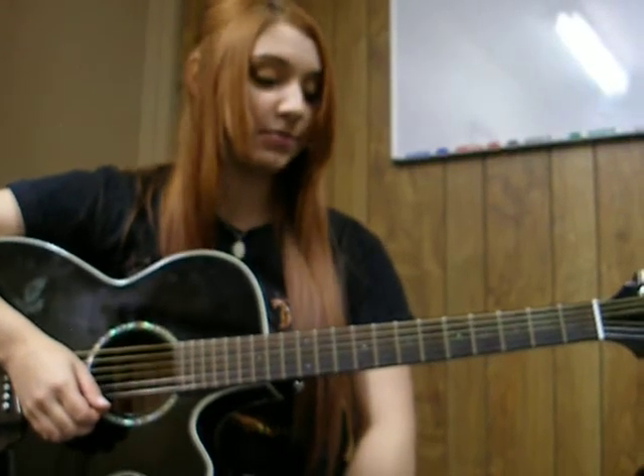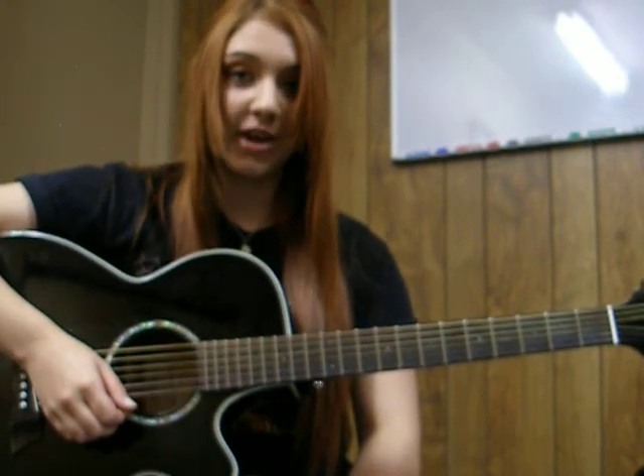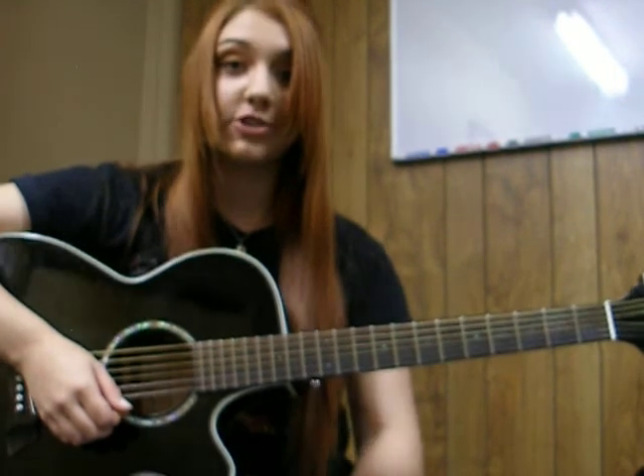I'm Lauren Kenning from Don't Fret Guitar Studio with an example of a simple chord progression on acoustic guitar. It uses both major and minor chords, all from the key of G major.